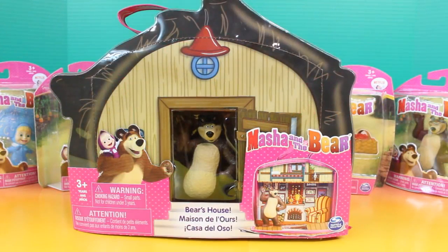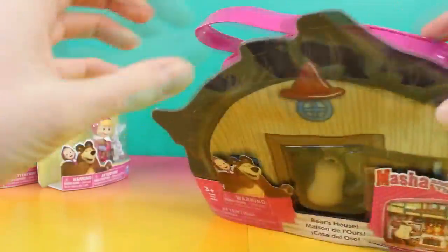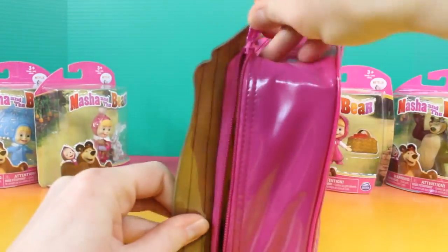The first toy I want to open up is Bear's house. This is cool. That's all you have to do — just take it out like this. And then there's a zipper on the side. Just unzip it.